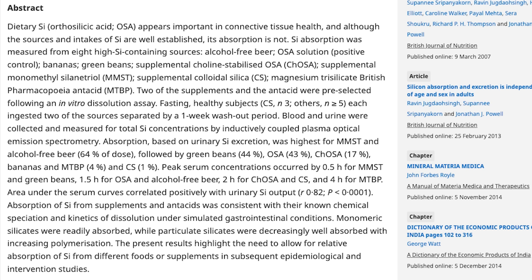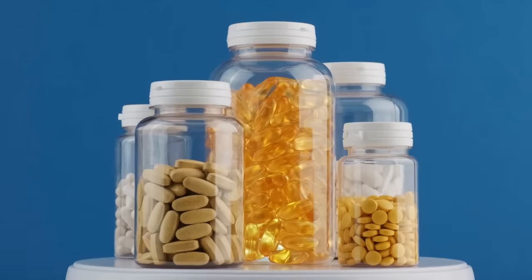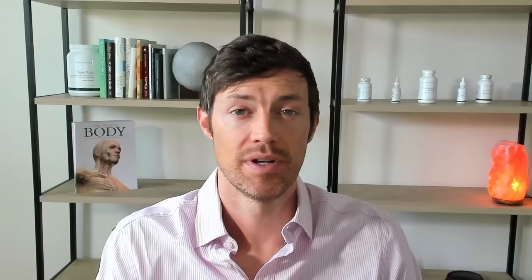Here's a list of various forms and sources of silicon ranked by absorption. The number one most highly absorbed form is MMST, or monomethylsilanetriol, which clocks in at 64% absorption. The second, believe it or not, is green beans at 44%. The third is orthosilicic acid at 43%. The fourth is choline-stabilized orthosilicic acid at 17%. And for comparison, bananas come in at about 4%. You can get silicon from foods, but you'll always get much more from supplements because of the difference in absorption. Make sure you're using the right form to take advantage of the benefits silicon provides to your hair, skin, and nails.